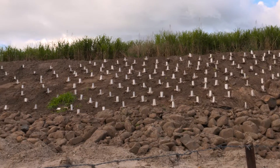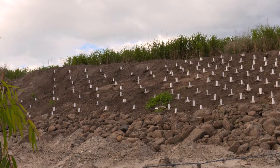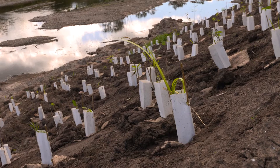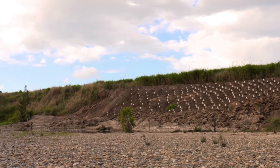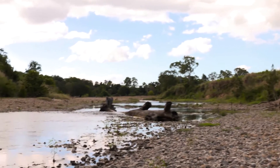What you can see behind us is an example of a revegetation project. We are currently at the O'Connell River which has experienced heavy erosion. What we've done is re-profiled the bank and planted native species to stabilise the bank and reduce erosion.